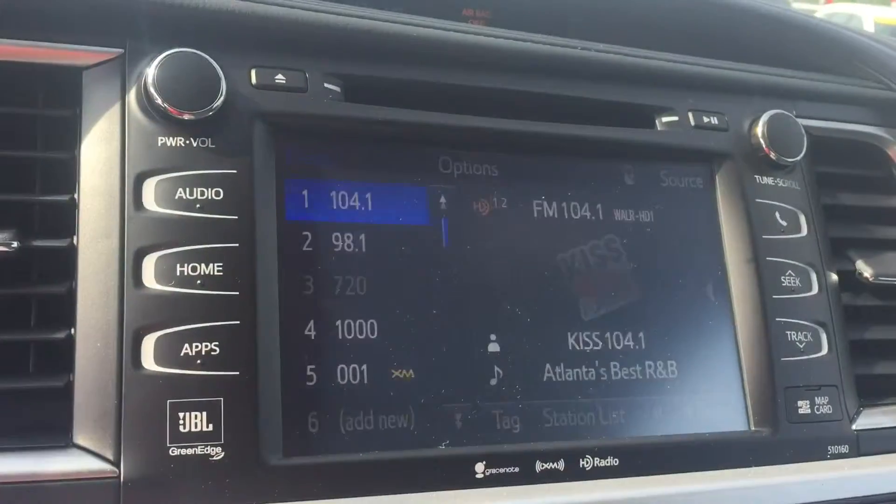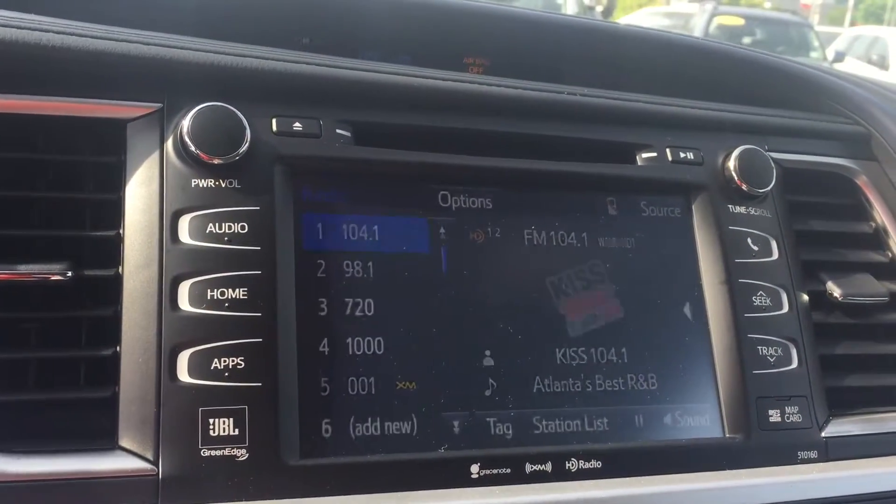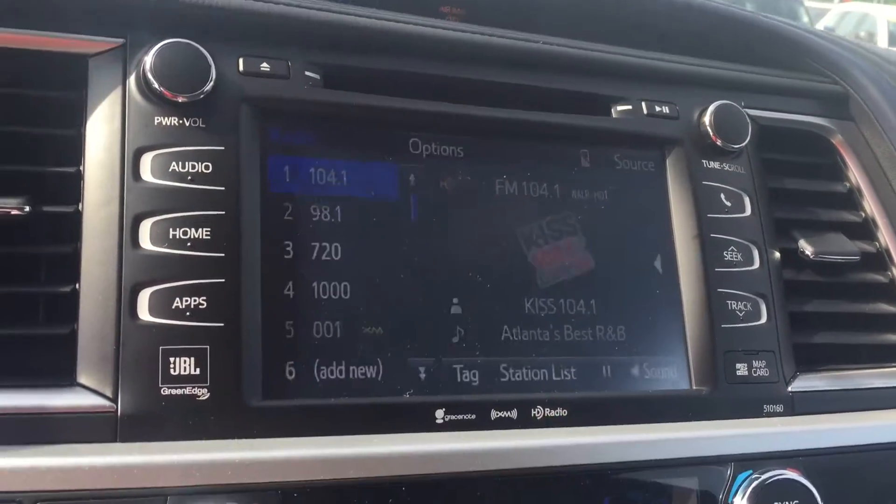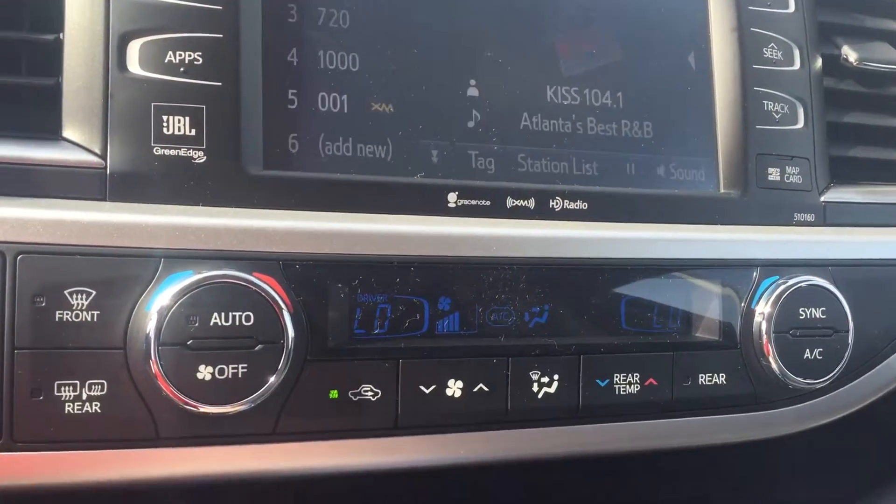Your tilt-slide moonroof. Your HomeLink for your garage doors. Your auto-dimming rear view mirror. Your touchscreen AM, FM, XM, CD player. You also have your backup camera, navigation, Bluetooth, traffic, weather. Dual climate controls. Charging station.